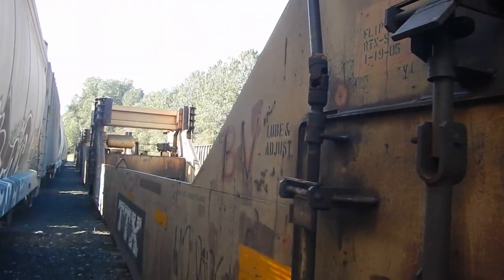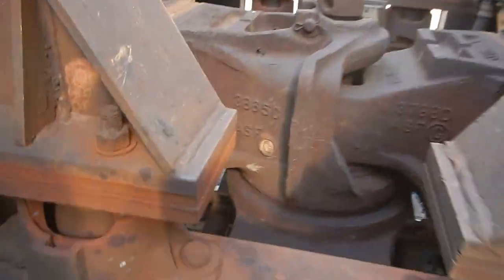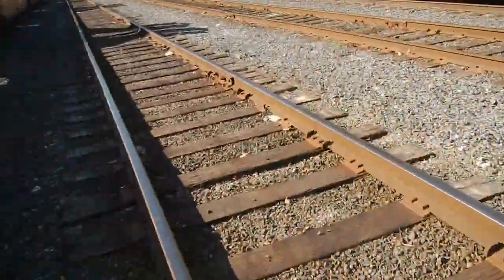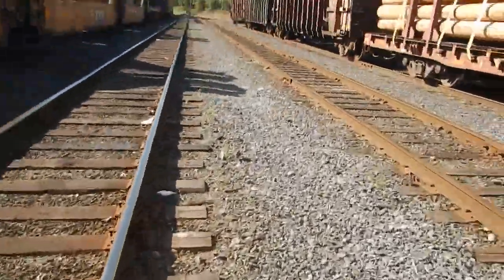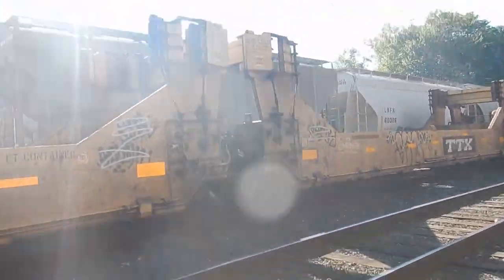A very good find. Hey, I got someone coming into the yard — I'm out of here. There you go, beautiful viking ships.